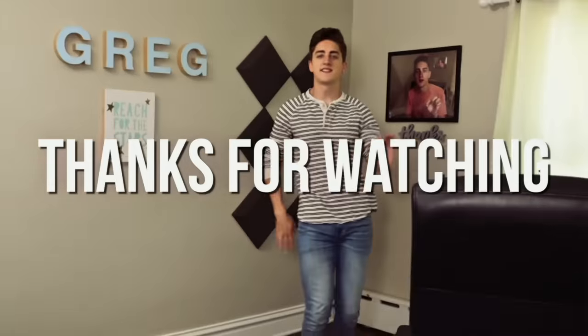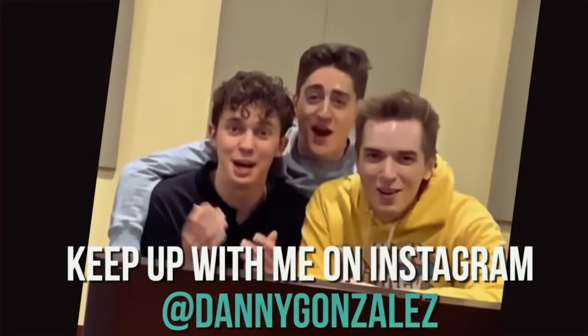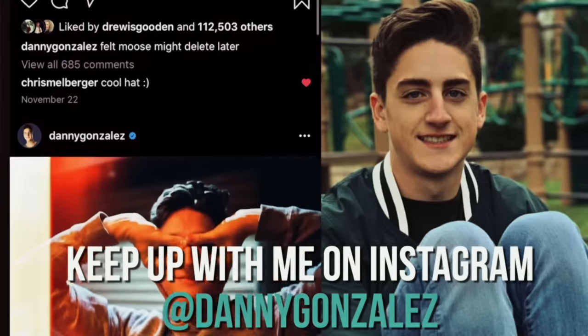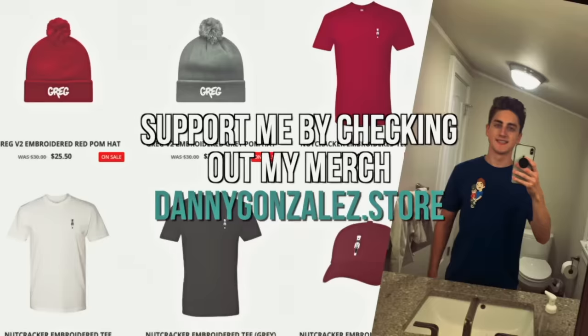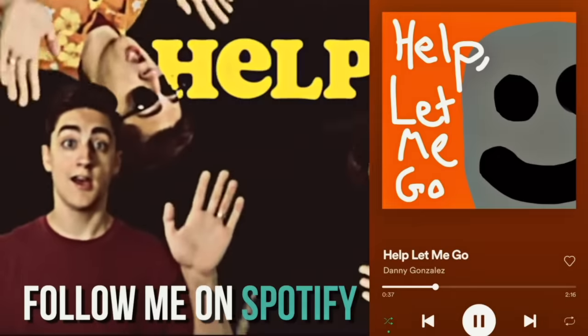This video is over now. Go find something else to watch. I know we had a lot of fun, but you can't stay on this end screen forever. This video is over now, so why are you still watching this?